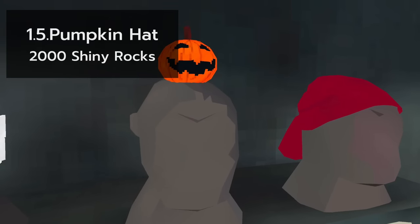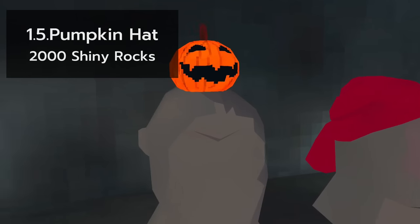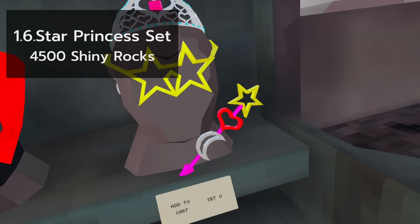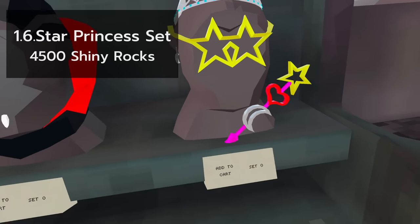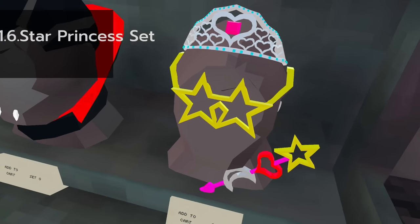I love the pumpkin hat. It's small and simple, and I'm a minimalist. Very handsome. And as an added bonus, it's only 2,000 shiny rocks. The star princess set is really an interesting one. I wouldn't really link princesses with Halloween, but at 4,500 shiny rocks, I guess the wand makes up for it.